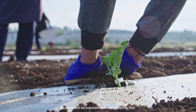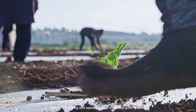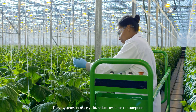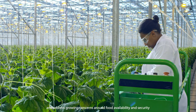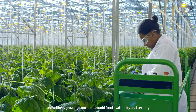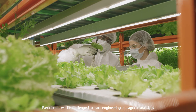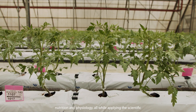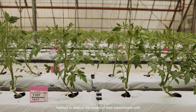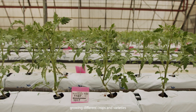Students will be exposed to the engineering that goes into building and operating high efficiency growth systems. These systems increase yield, reduce resource consumption, and address growing concerns around food availability and security. Participants will be challenged to learn engineering and agricultural skills, nutrition and physiology, all while applying the scientific method to analyze the results of their experiments with growing different crops and varieties.